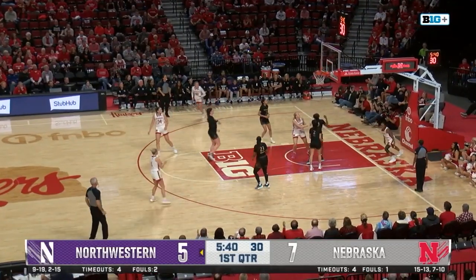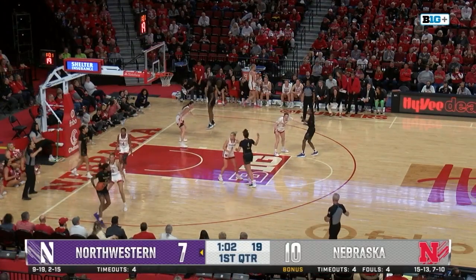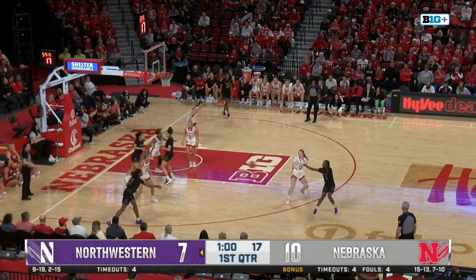Here's Heiby running the floor. Markowski made a little too much contact down low, forces the officials to make that call.